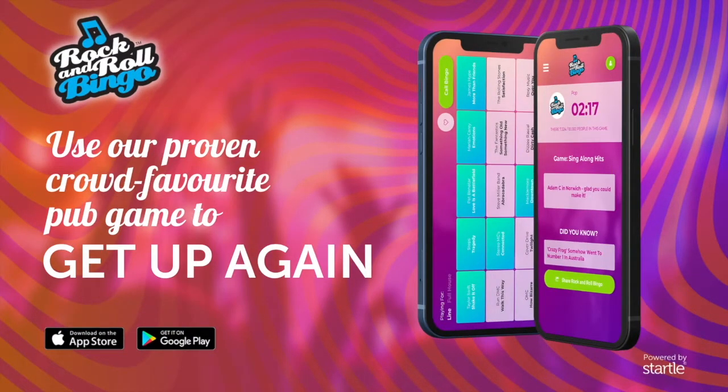Good luck! 10, 9, 8, 7, 6, 5, 4, 3, 2, 1.